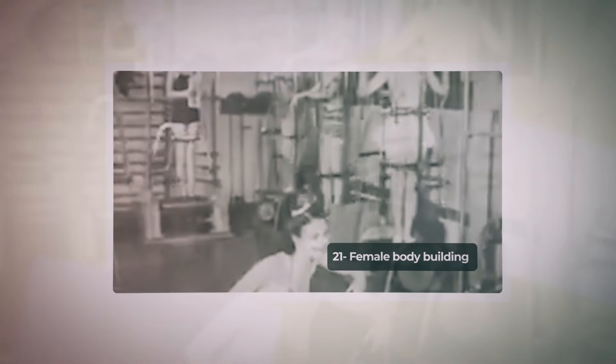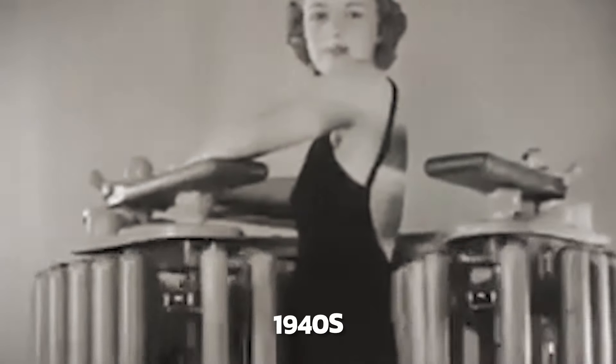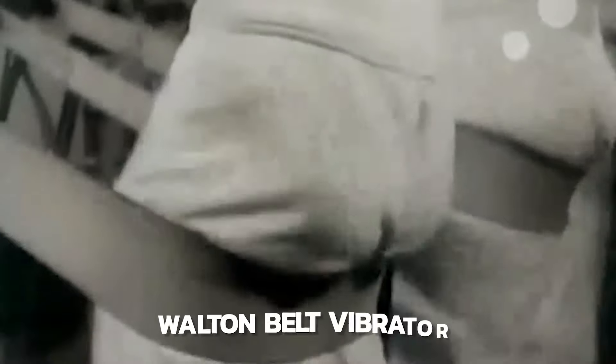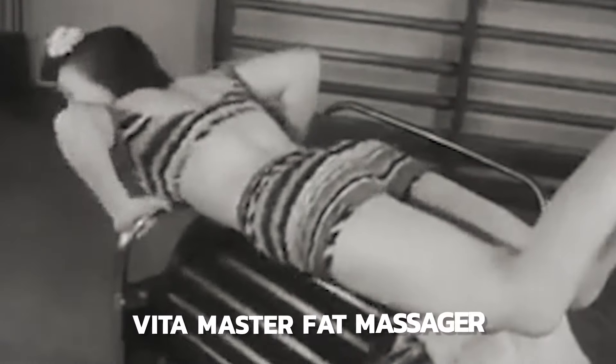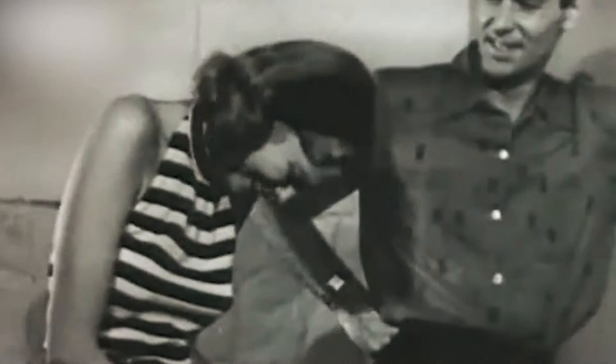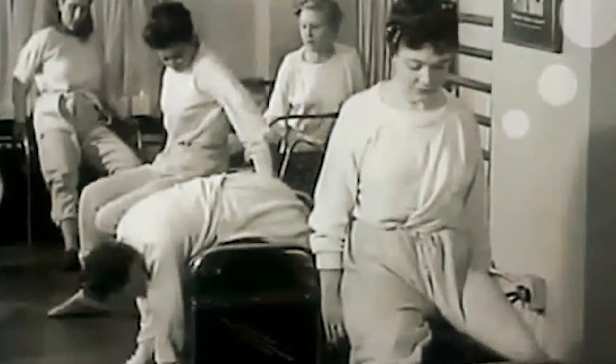Number 21: Female Bodybuilding. During the mid-20th century, there were several unusual weight loss trends. In the 1940s, women visited slenderizing salons, where machines claiming to shape their bodies were utilized, such as the Slendo Massager, the Walton Belt Vibrator, and the Vita Master Fat Massager. The vibrating workout belt was devised in the 1800s but did not achieve popularity until the 1930s and again in the 1950s. Research suggests that body vibration activities are not effective for weight loss, but it seems most people didn't want to put forth the effort. Everyone wants a shortcut, but that's just not how life works.